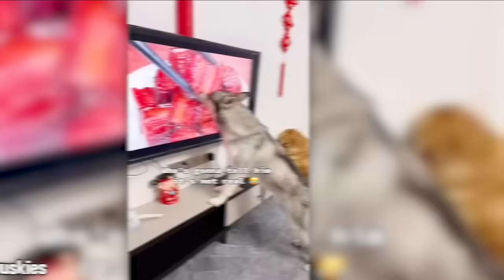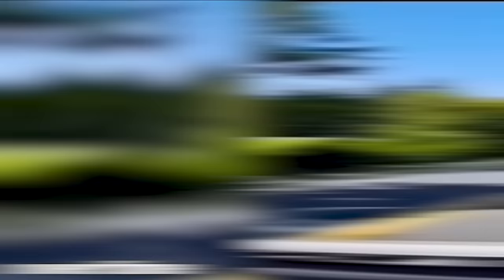Guess the drawing — comment below your answer. This pup is way too excited about what he sees on the screen. Who's going to tell him it's not real? What's up with the other dog? This pup spawned on command — that's convenient.